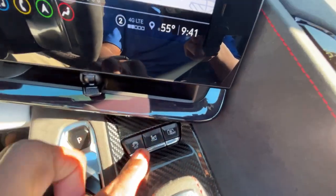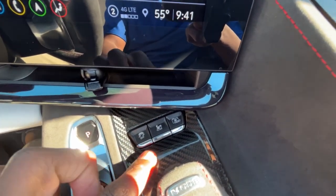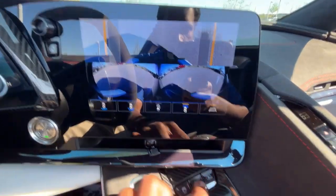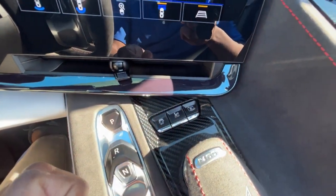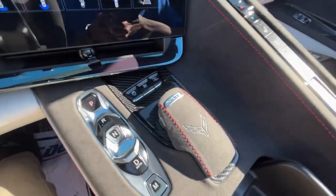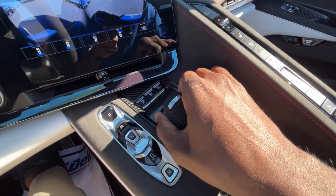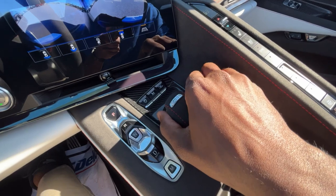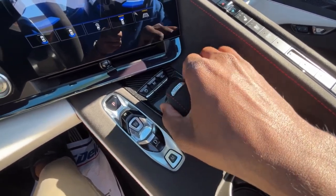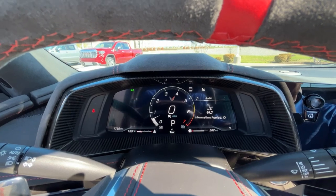Down here are the traction control buttons. This one adjusts your ride height — if you're about to hit a curb, hit that button and it'll raise the front end to protect the front splitter. There's also the front camera toggle for pulling into parking lots. For drive modes, you just turn this knob — as you go into Sport and Track mode the exhaust gets louder, while Tour mode and My Mode are more dialed down. There's a Weather mode as well, and the gauge cluster shows which mode you're in.